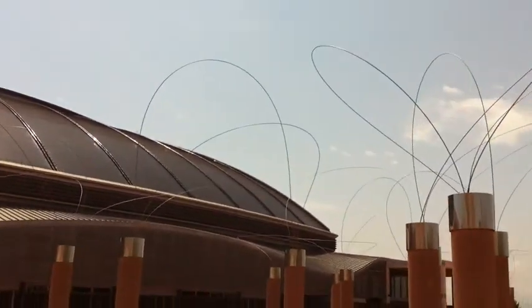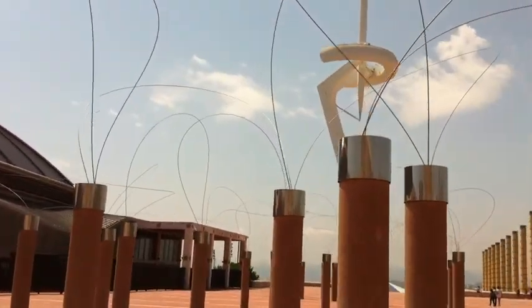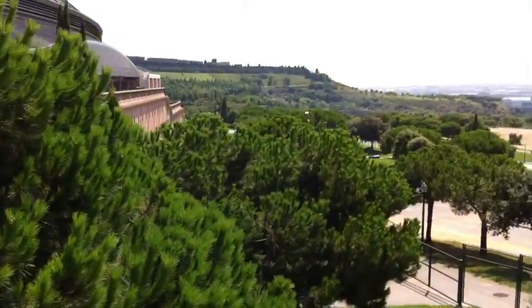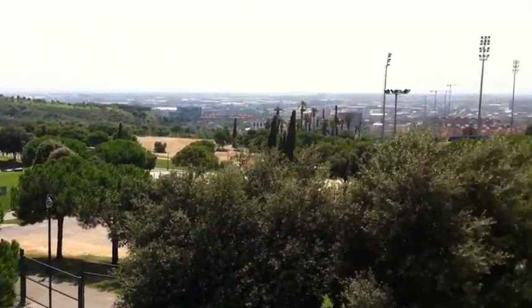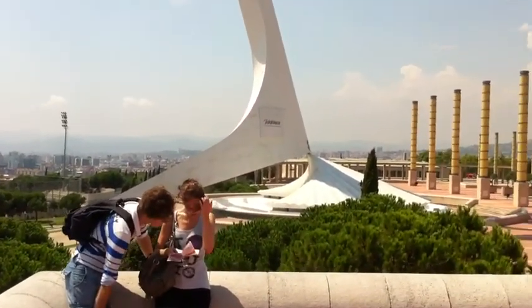It's pretty contemporary. There is a lot here in Barcelona. We can see the statue, and far in the distance, Barcelona, which is more commercial and industrial. Here is the tower.